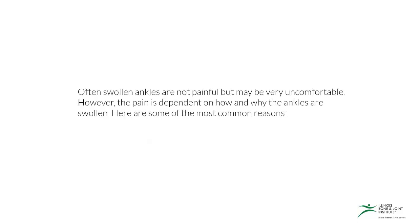Often, swollen ankles are not painful but can be very uncomfortable. However, the pain is dependent on how and why the ankles are swollen. In this video you'll learn some of the most common reasons.